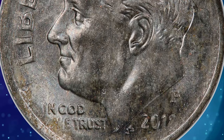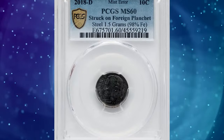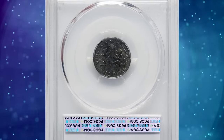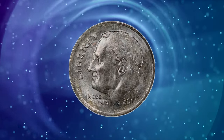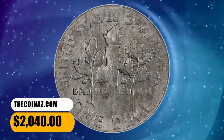Thus, the present dime was struck on a steel planchet. Presumably, the planchet was purchased from a private firm that also provided planchets for foreign country coinage. According to Heritage Auctions, this off-metal wrong planchet mint error is steel gray with hints of russet toning. The borders are softly struck, typical for an undersized planchet. No marks are of any notice. It was sold for $2,040 on December 15, 2023.